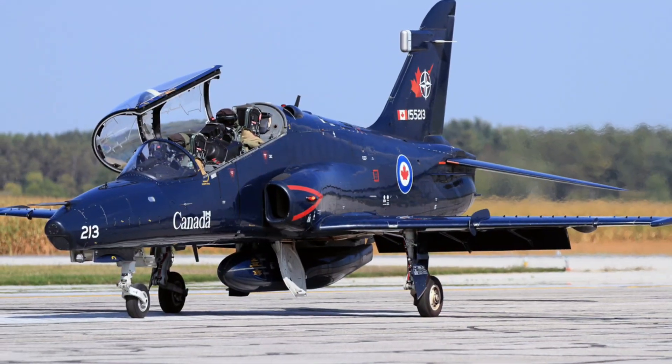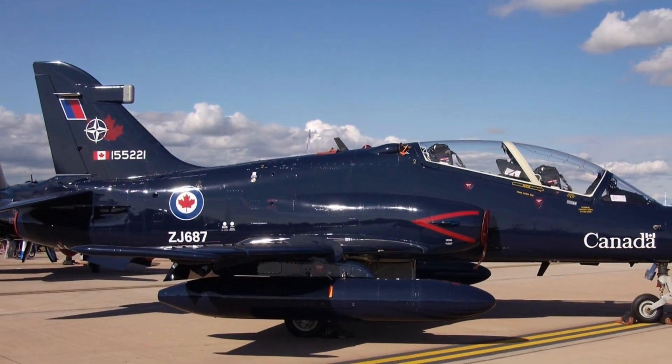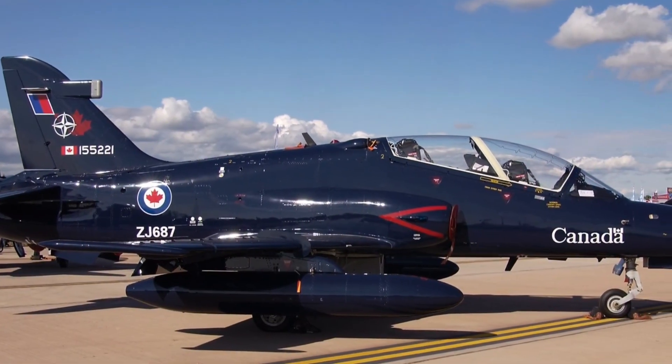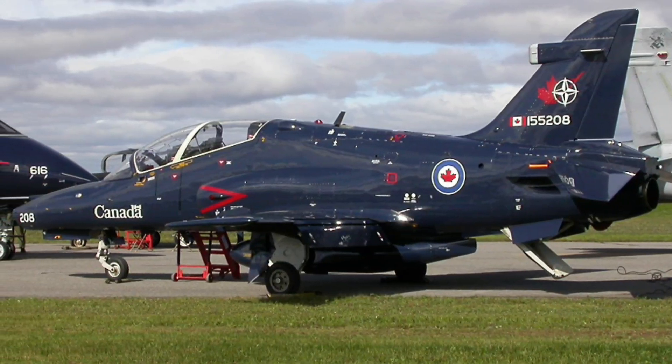As the world moves toward sixth generation fighters, the Hawk continues to adapt. With new avionics, AI integration and enhanced simulators, this jet remains the bridge to Britain's air power future.